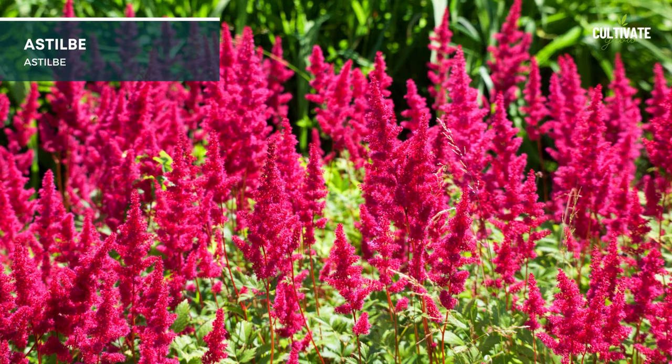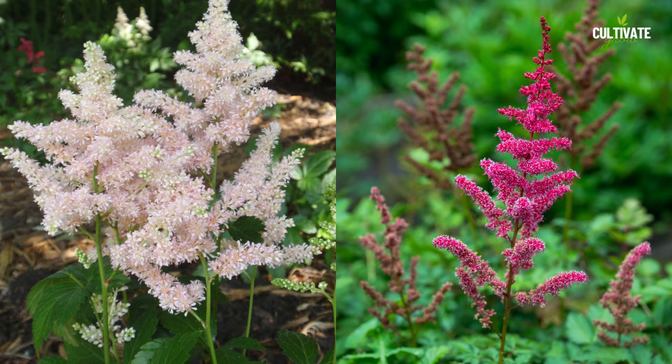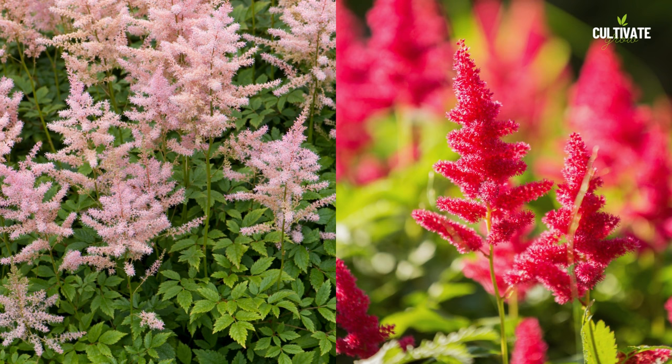1. Astilbe, a charming perennial known for its feathery plumes of flowers, prefers partial shade to thrive. Reaching an average height of 1 to 3 feet and spreading out to about 1 to 2 feet in width, astilbe's compact growth makes it a great addition to gardens with limited space. Astilbe can be suited for USDA hardiness zones 4 to 9, making it adaptable to a wide range of climates.